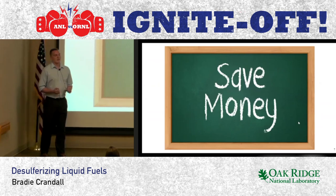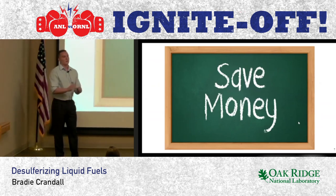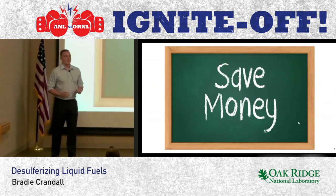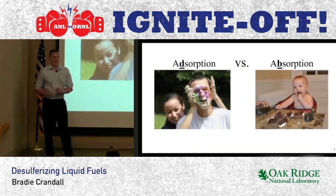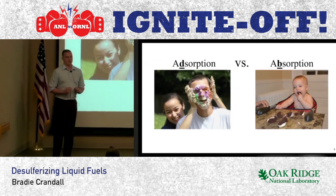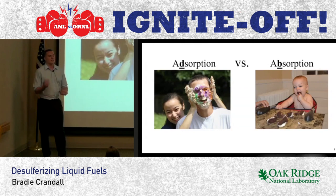In this process, sulfur-rich fuels flow over an adsorbent that selectively absorbs sulfur compounds. Now, it's important I clarify: I'm talking about adsorption here, not absorption. Adsorption involves the adhesion on the surface of a material, whereas absorption involves the dissolution into a material.